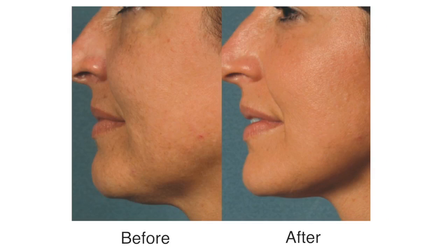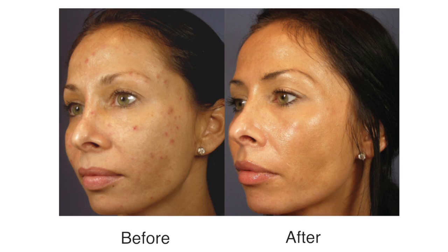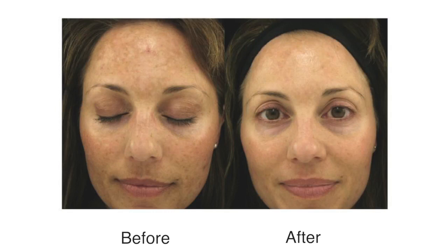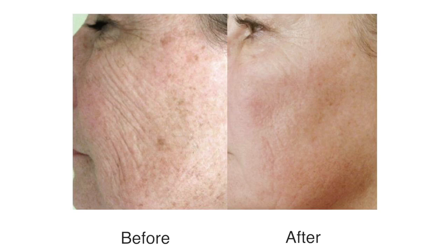A chemical peel — also called chemical exfoliation or derma peeling — is one of the least invasive ways to improve a person's skin texture, skin tone, and get back a little of the tightness and glow of your youth.